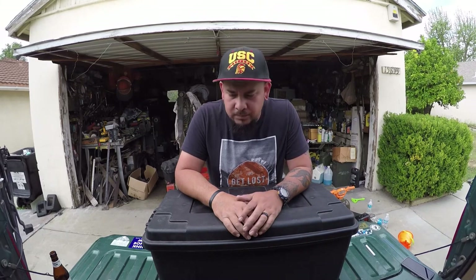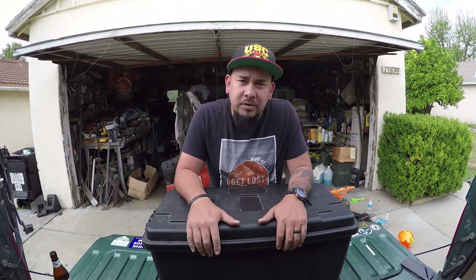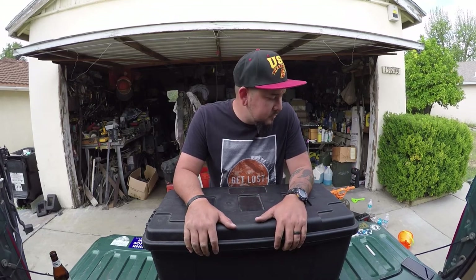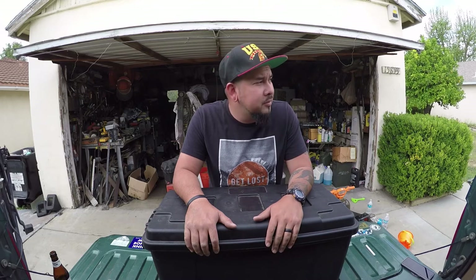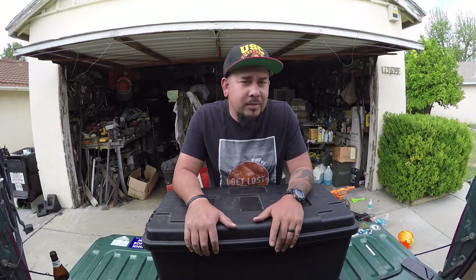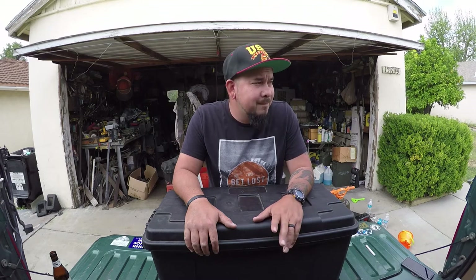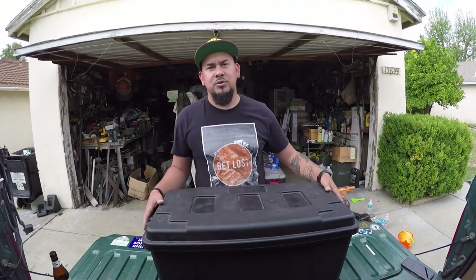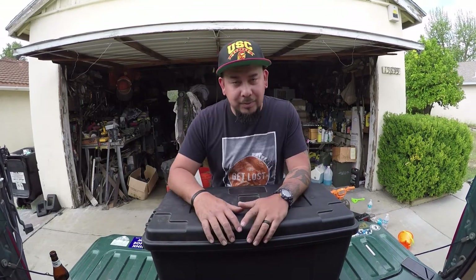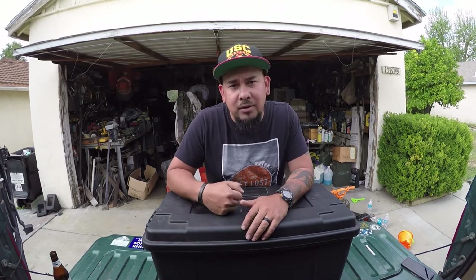Alright, what's up guys? So today I'm going to make a video about the Plano Trip Box that we carry. It's a top secret box. I really didn't think people cared about this box, but I got a lot of messages and a lot of DMs about, like, hey, what's in the box? Like, what do you guys carry when you go on day trips?